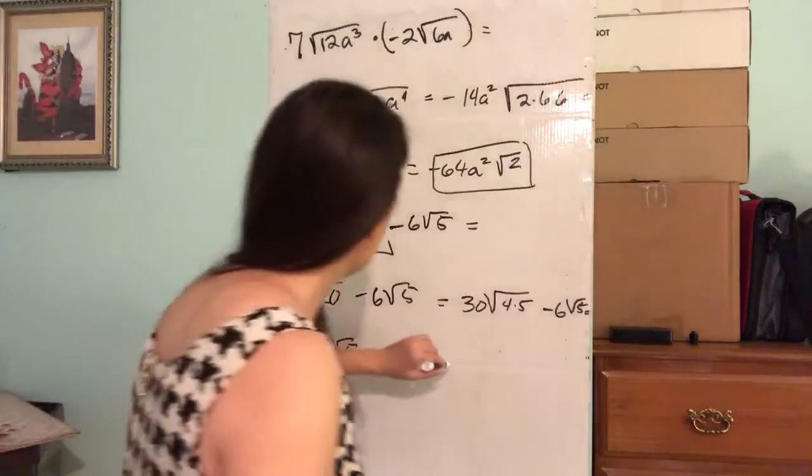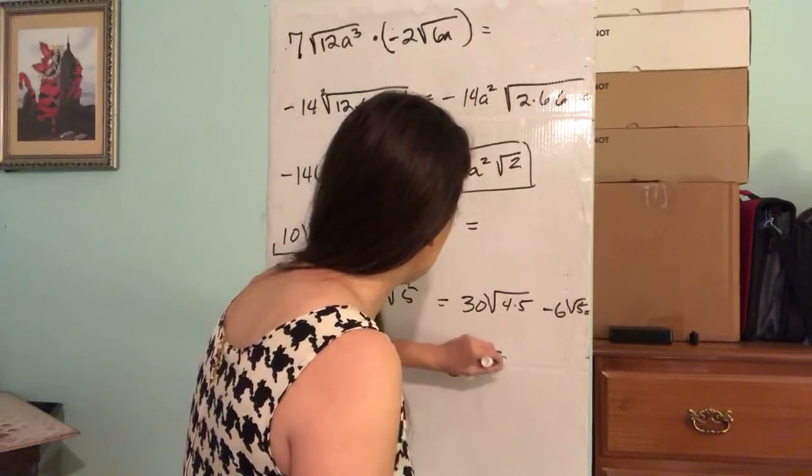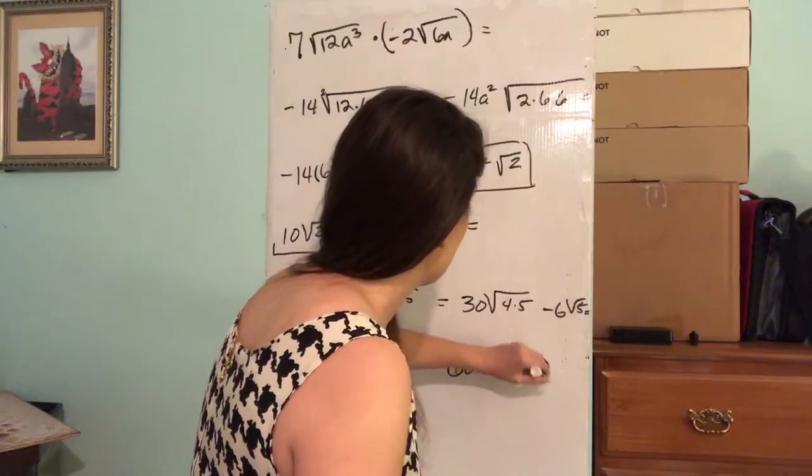30 times 2 is 60. So we have 60 square root of 5 minus 6 square root of 5.